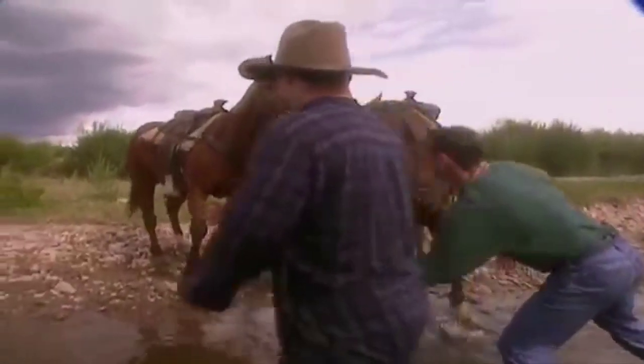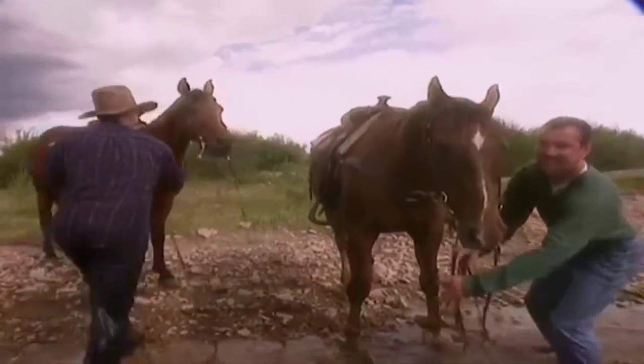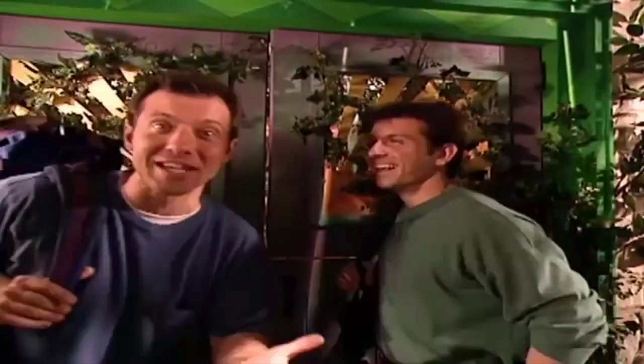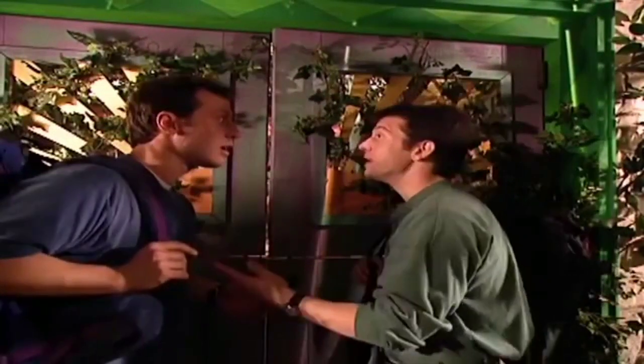You guys all filled up? Alright, let's head back to Animal Junction. I wonder what that Leaping Lemur's up to. Zobu's gonna love to hear about this. I wonder what he's been doing—